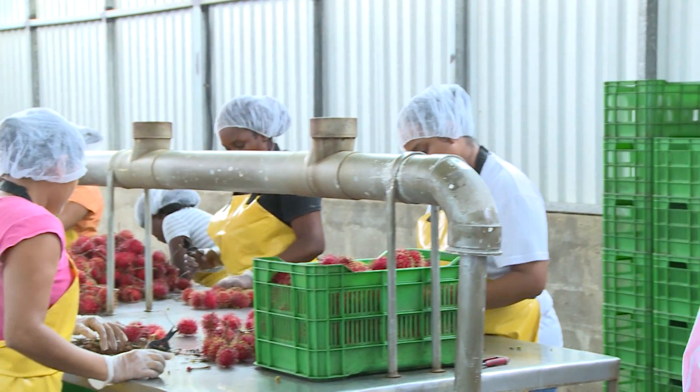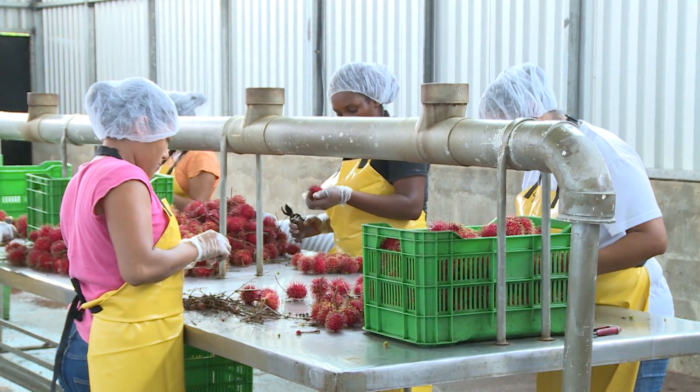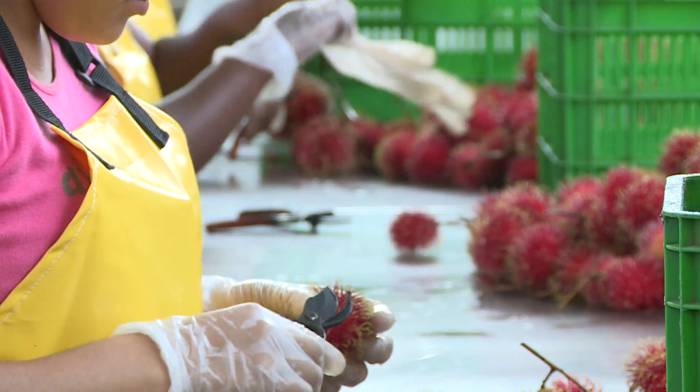Once we have finished the washing, we pass to the other section which we call the pique, where we separate the fruit from the peduncle or the stem that holds it.